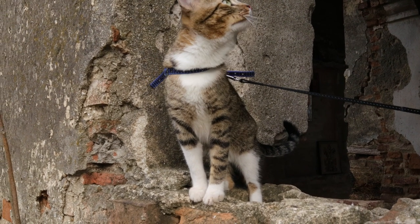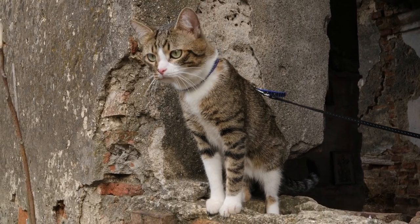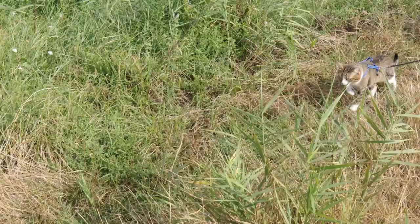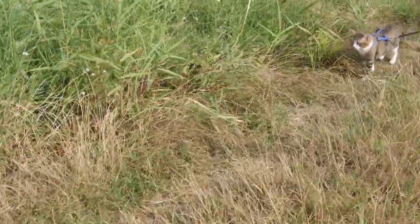Before we hit the great outdoors, we're gonna waltz into it. Acclimating them to the harness is our slow dance. From indoor introductions to tiny outdoor steps, it's about building trust and making them feel like royalty in their new gear.